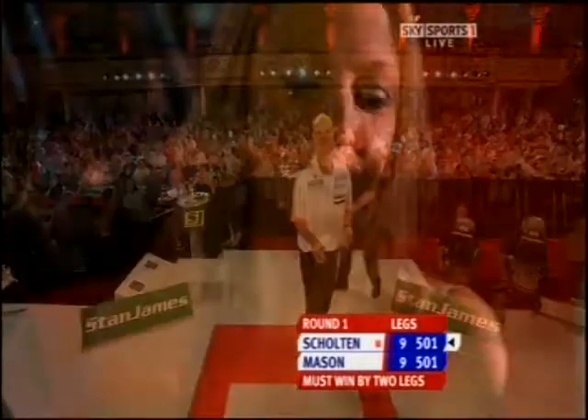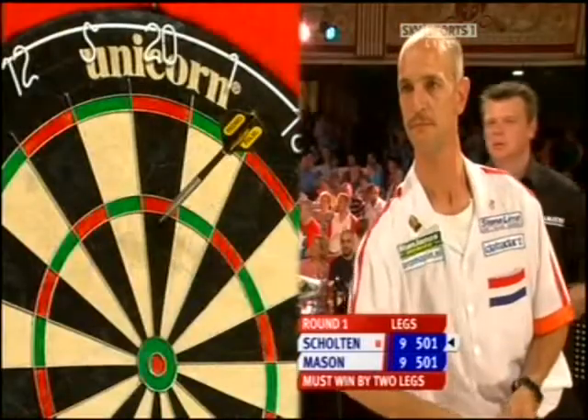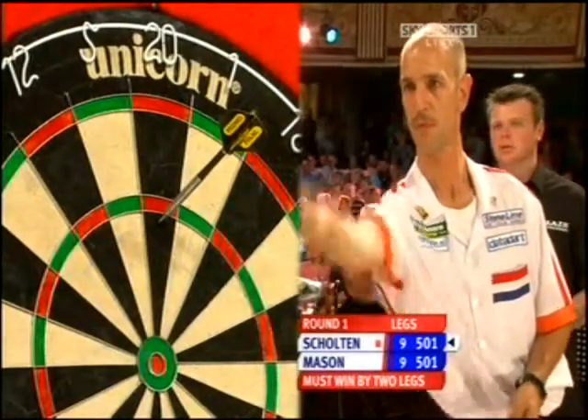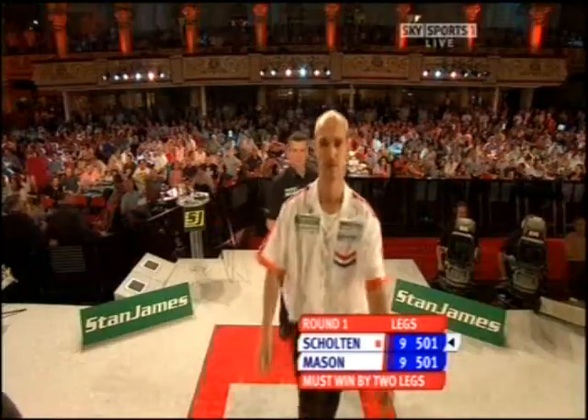Goes nine apiece, got to be won by two clear legs from here, and Chee, Lorna, Mason cannot believe it either, got to go through the ringer again.